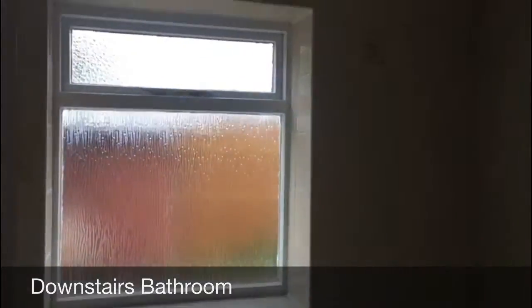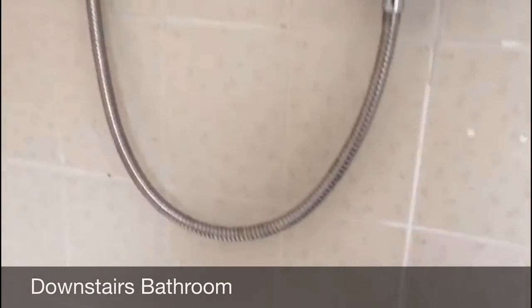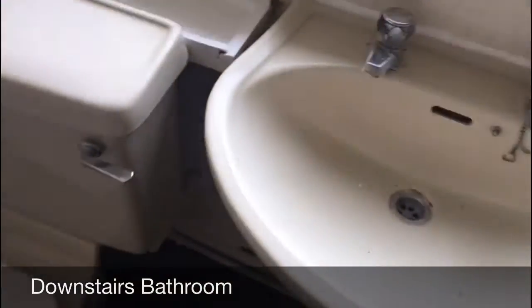We then have the downstairs bathroom — again a really good size, all in white. There's a new electric Triton shower, and a bath as well which is ideal if you have children. You've got the sink, toilet, and new grey toilet suite.